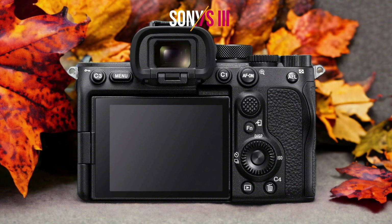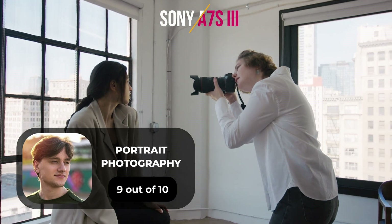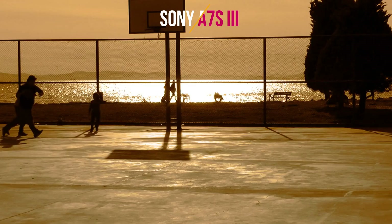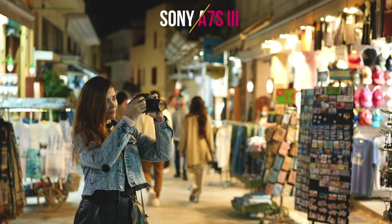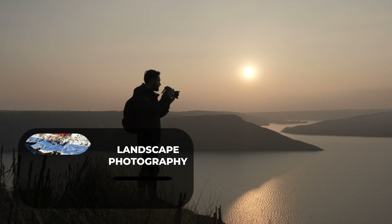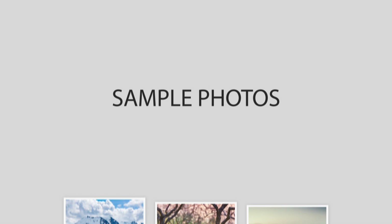Here are our ratings for the Sony A7S III. For portrait photography, 9 out of 10. For street photography, 10 out of 10. For sports photography, 9 out of 10. For day-to-day photography, 10 out of 10. For landscape photography, 6 out of 10.